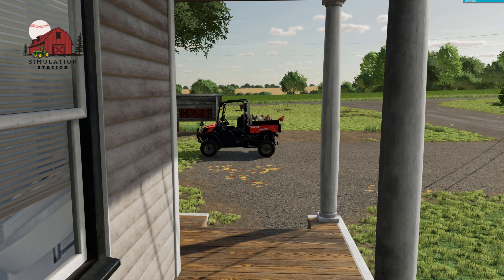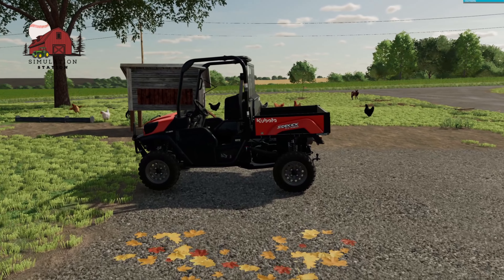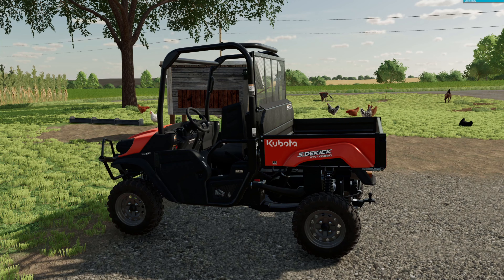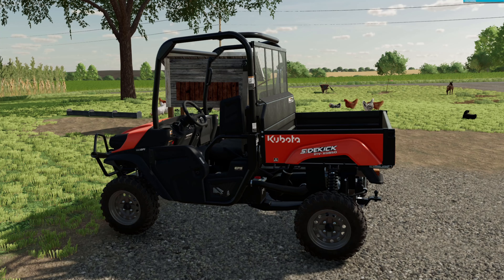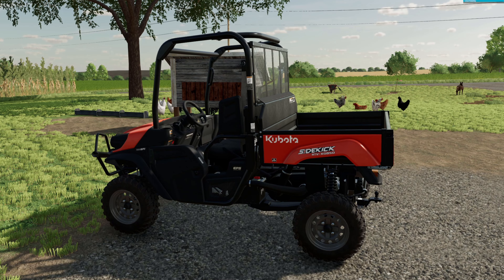Hey guys, welcome back to the channel and welcome to another new series. This one's going to be more of a short format type of series with some collages, mashups - where you take just little snippets and run it with some music. Not as much time-lapsing, though there will be some time lapses. We're going to keep these episodes around five, six minutes, and this one's going to run alongside the Dairy Farmers Challenge series on Ashton Corners.